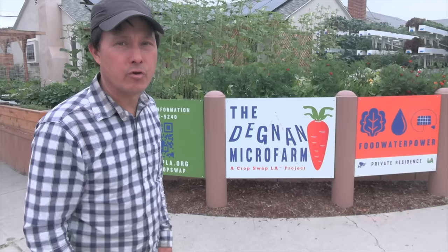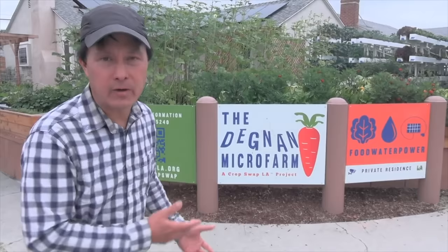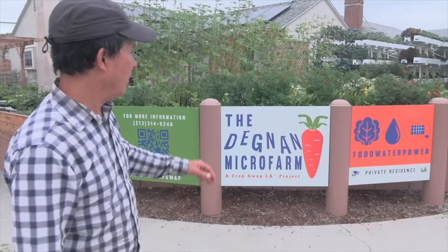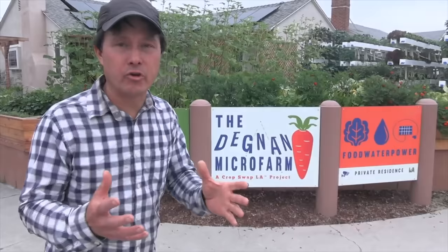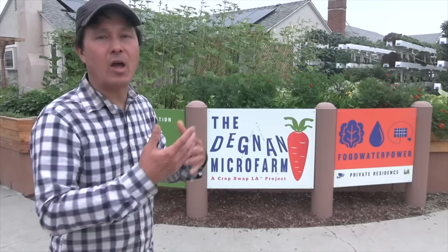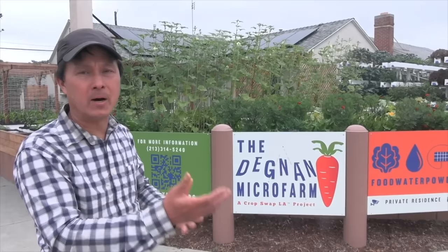This is their third model, and the next fourth micro farm will actually be at a local high school, training youth to grow food with vocational training. They also teach people how to grow food and how to start their own micro farm on their property. They incorporate food, water, and power: food because we all need to eat, water through underground storage tanks, and solar power to run the pumps.